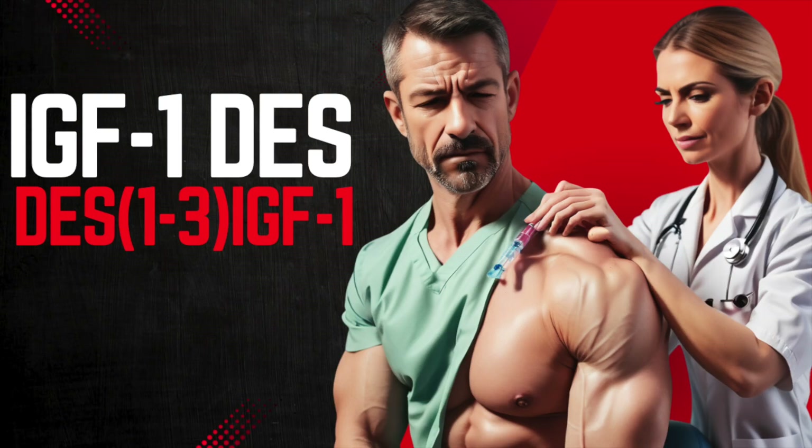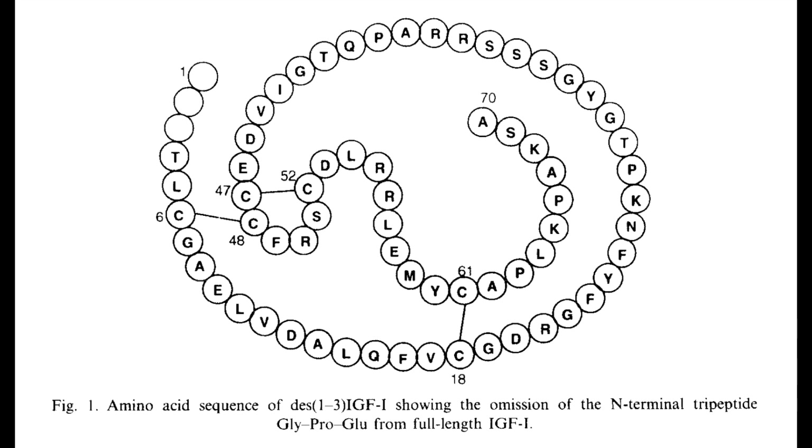Hello everybody. The topic of today's conversation is about a modified version of insulin-like growth factor 1, or IGF-1. Although we've talked quite a bit about IGF-1 LR3 previously, today let's hone in on another derivative called IGF-1 DES — also seen as DES-1-3-IGF-1.